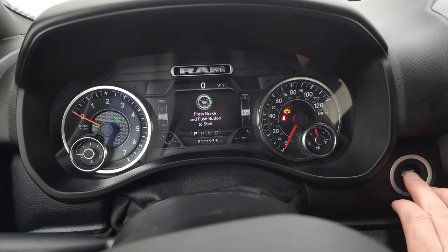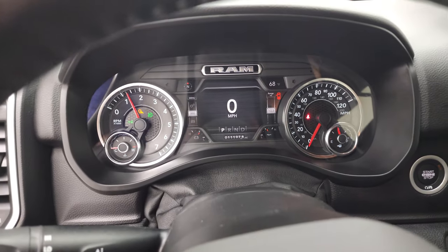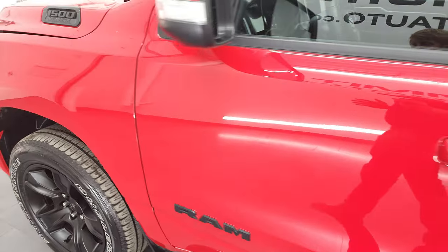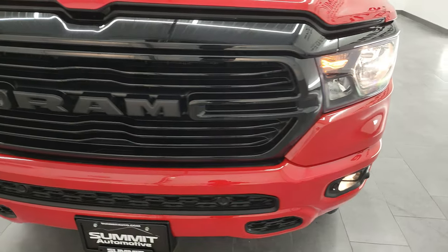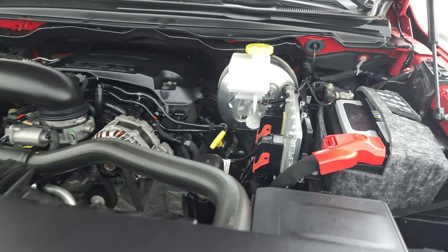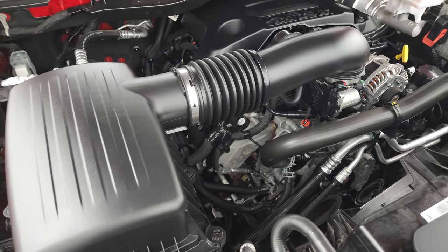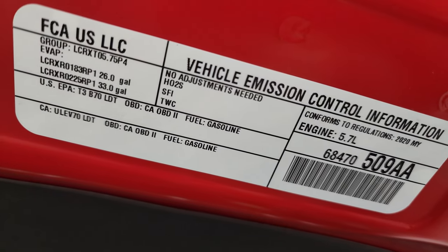We'll start it up and take a look under the hood. Starts right up — no check engine lights or anything like that. Under the hood, we have the 5.7 liter V8 Hemi engine. Engine bay is very clean, runs very smooth. And once again, this truck has been fully safety inspected by our service shop, has a fresh oil and filter change, all the fluids have been checked and topped off, and this truck is 100% ready to go. There is your emission sticker.